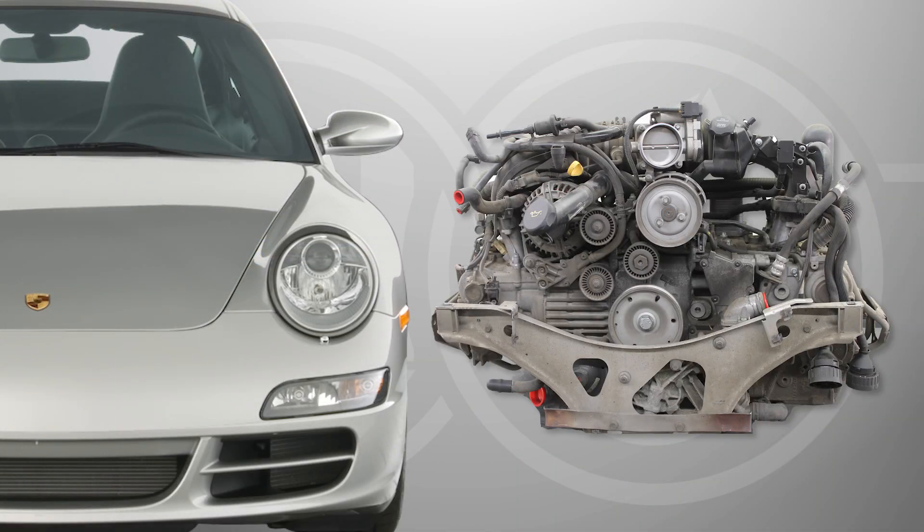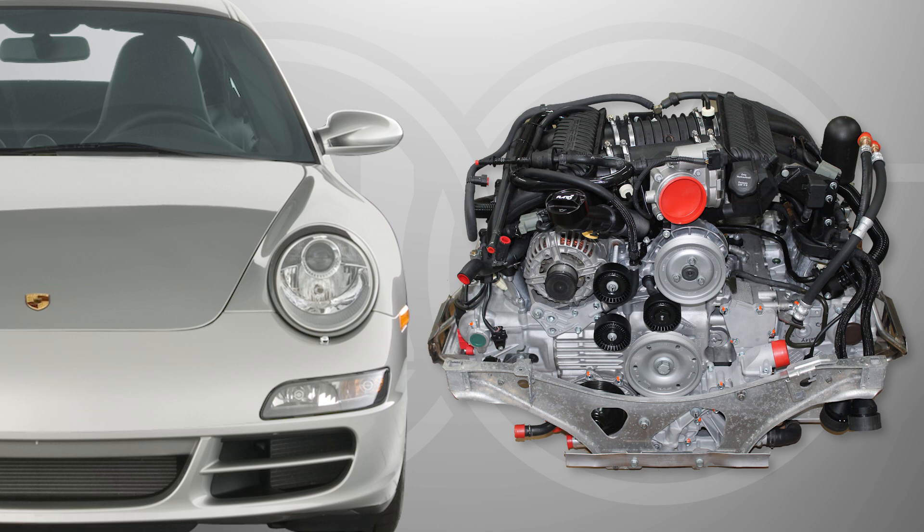Unlike an engine swap where the original Porsche engine is replaced with a different engine, Ellen Engineering's Nikkei's Porsche engine conversions allow you to rebuild and upgrade your existing M96 or M97 engine.